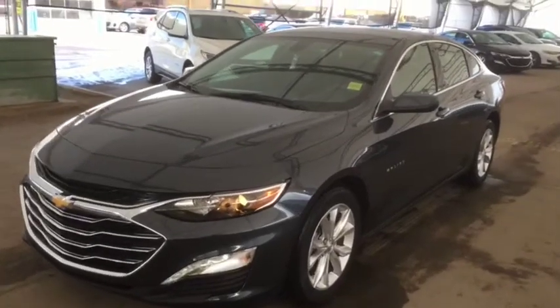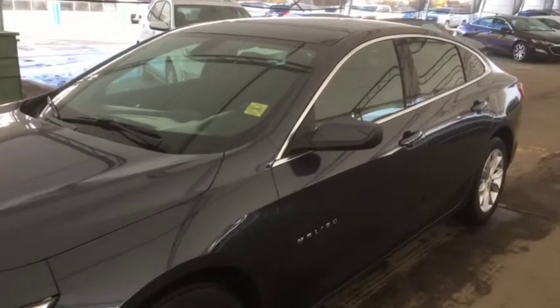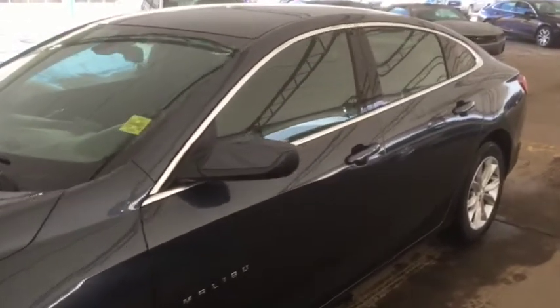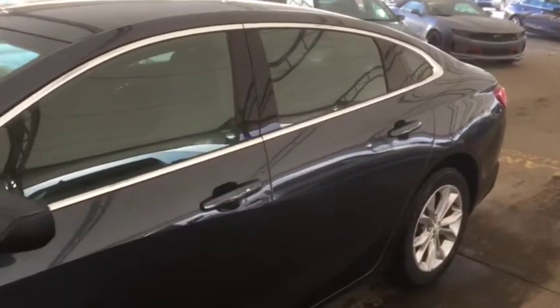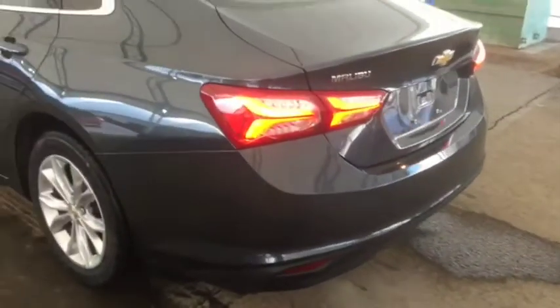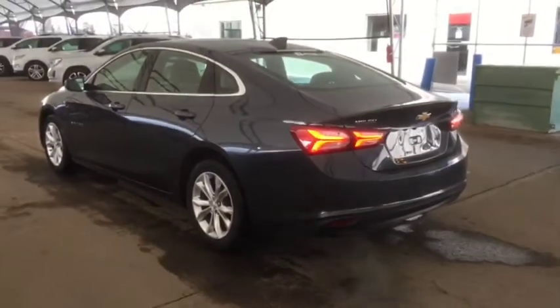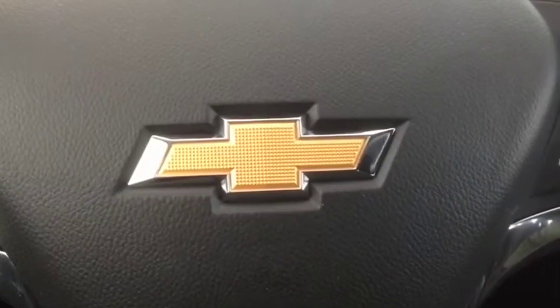Hello and welcome to Davis Chevrolet. This is a brand new 2020 Chevrolet Malibu LT in midnight gray metallic.